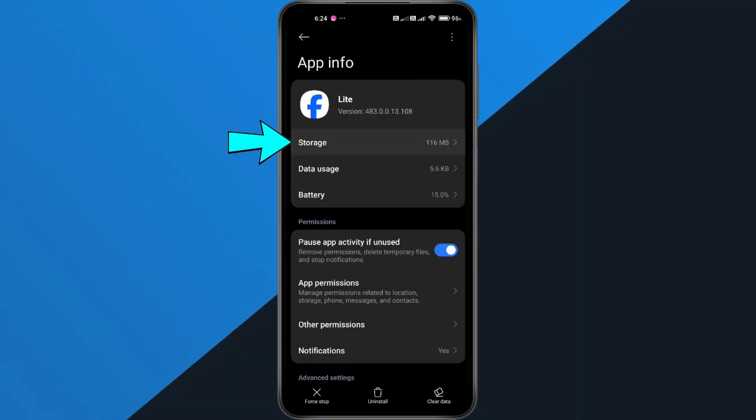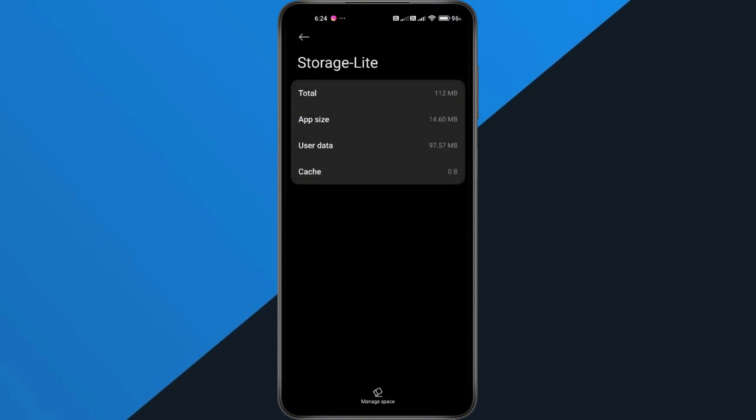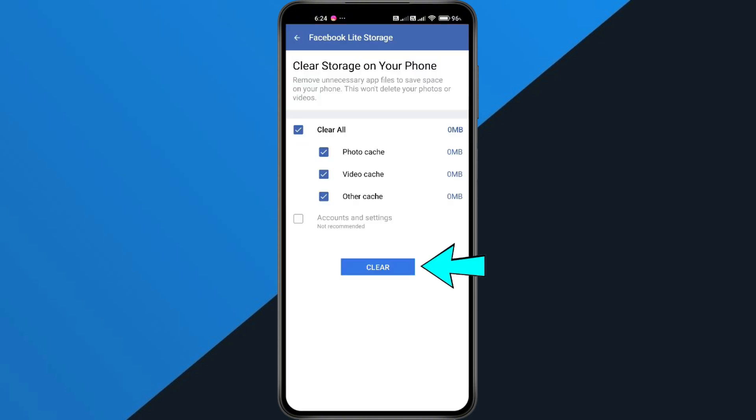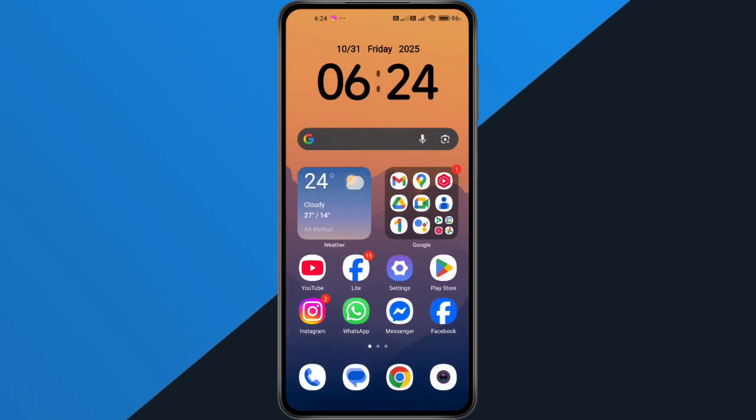Once inside, go to Storage and Cache. From here, tap Clear Cache, then Confirm. After that, tap Clear All Data and Confirm again. Don't worry, this won't delete your account — it just resets the app's saved files on your phone and removes anything that might be causing conflicts.